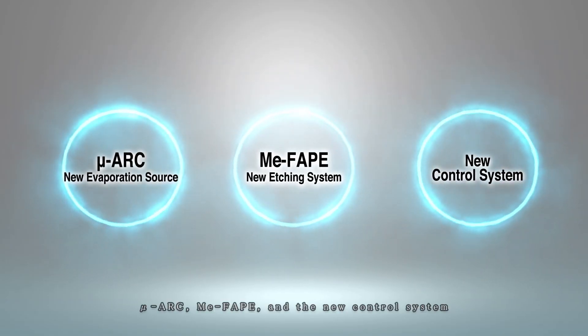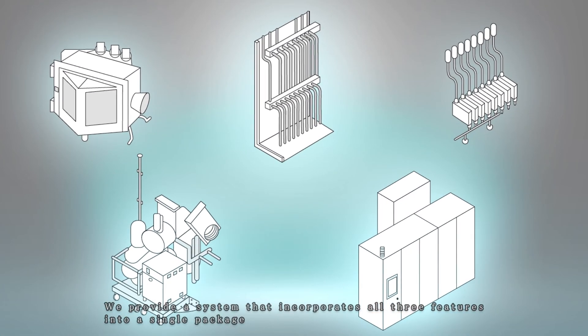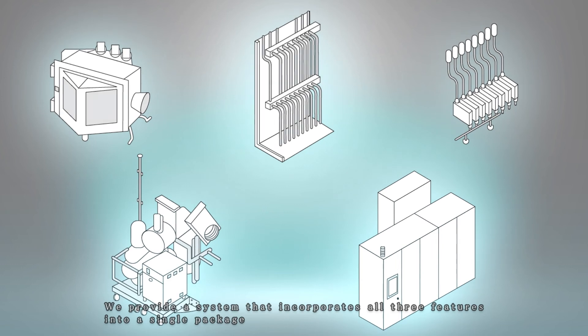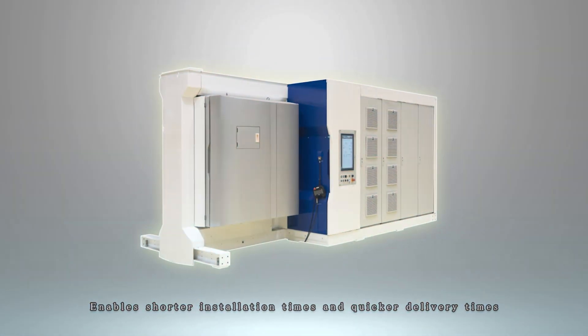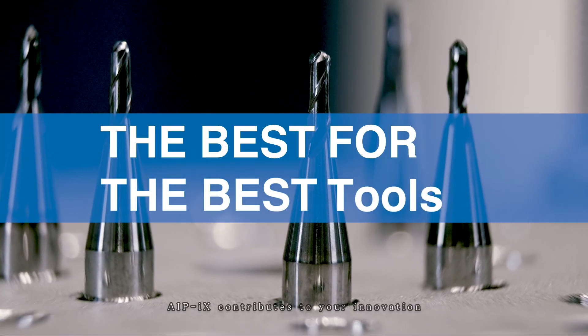MU-ARC, ME-FAP, and the new control system. We provide a system that incorporates all three features into a single package, enabling shorter installation times and quicker delivery times. IPICS contributes to your innovation.